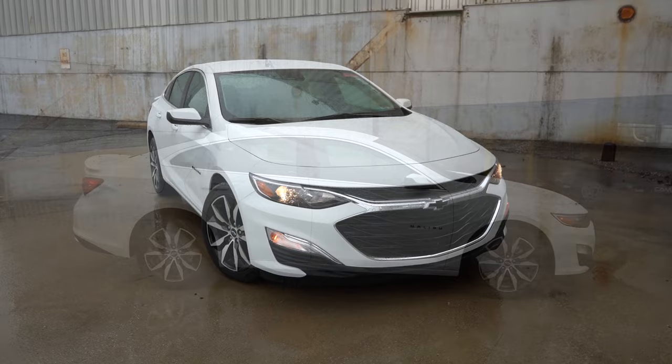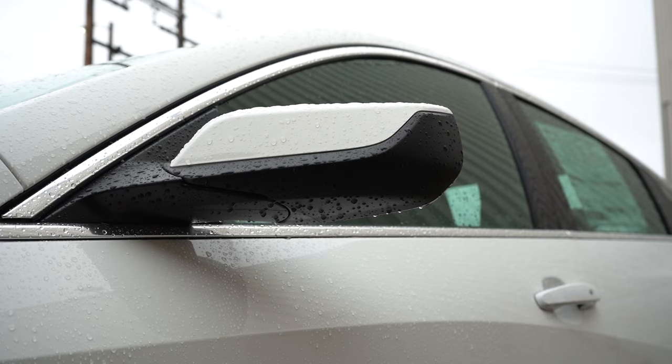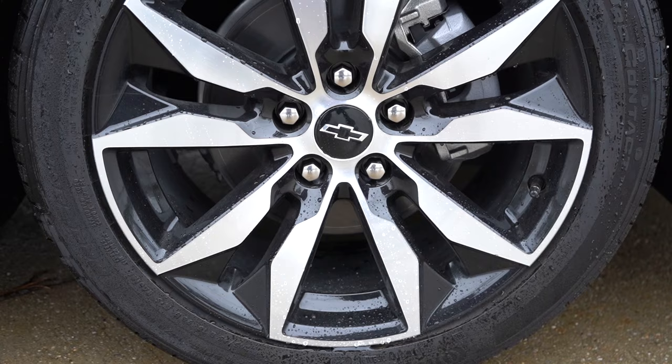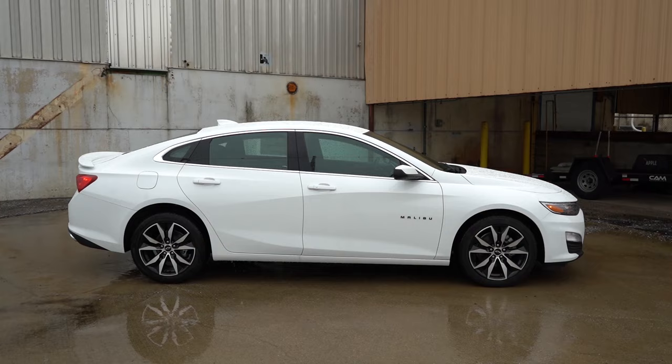Moving to the side of the Malibu — chrome window surrounds come standard, with Malibu lettering on the front doors finished in chrome or gloss black depending on trim. Power-adjustable body-colored side mirrors come standard for all trim levels and are heated on the 1LT and 2LT. For wheels: 16-inch aluminum alloys for the LS, 18-inch for the RS, 17-inch for the 1LT, and 19-inch aluminum alloys for the 2LT — a different wheel size for each trim level.